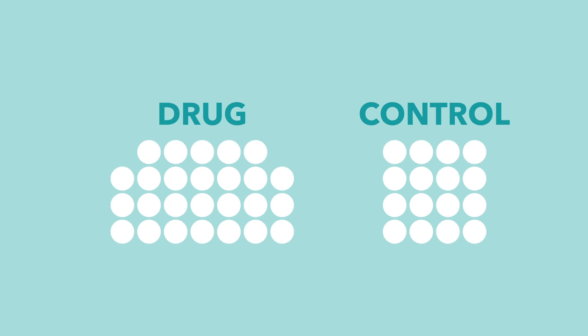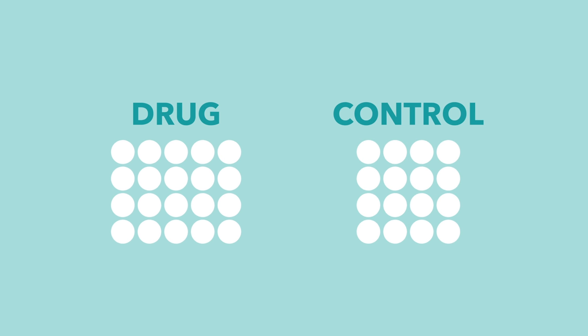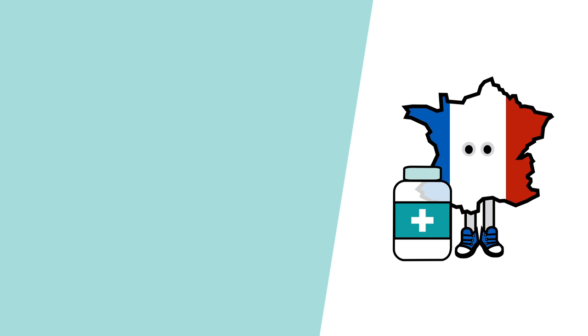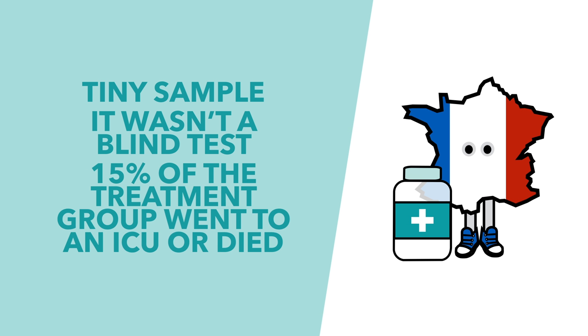26 patients were given the drug while the 16 remaining were used as a control. Six of the 26 had to leave the trial — three went into intensive care, one stopped taking it because of nausea, one left the hospital, and one died. Of the remaining 20, they seemed to recover faster than the control group of 16, according to data gleaned from nasal swabs. This isn't good evidence: it's only a tiny sample, it wasn't done blind, and most importantly 15% of the treatment group went into intensive care or died compared to zero percent of the control group.